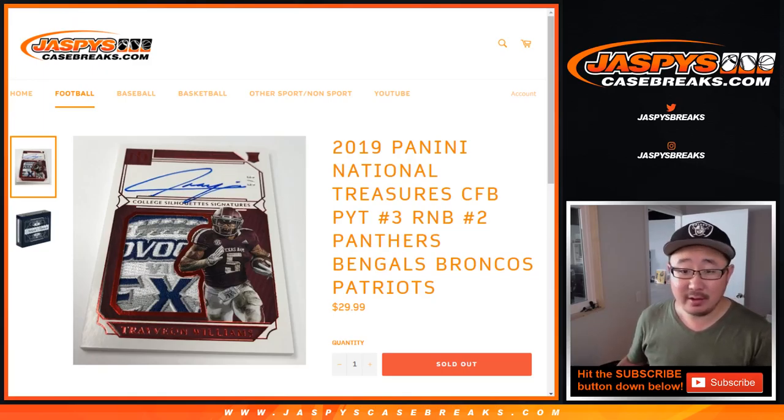Hi everyone, this is the randomizer for the Panthers, Bengals, Broncos, Patriots random number block for 2019 Panini National Treasures Collegiate Football pick your team number three.